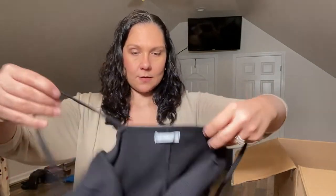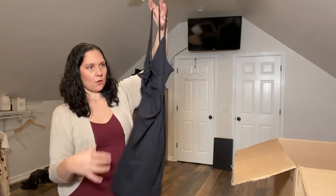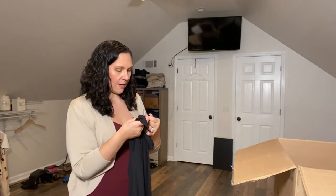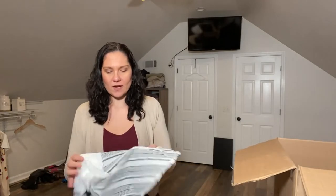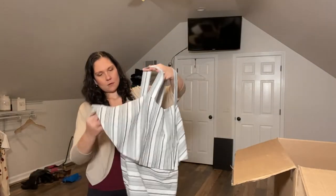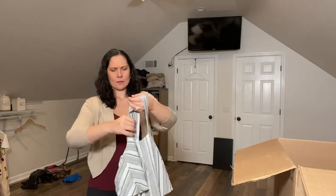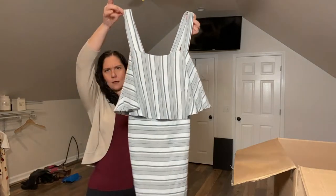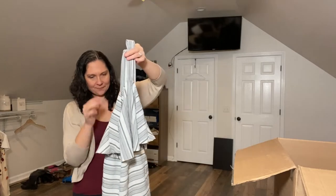This one's Urban Outfitters — it's a ribbed dress with a cutout in the front, size medium. I would probably list this one myself. It's in style enough and a recognizable brand — I'd feel comfortable listing that one. This is the brand Mink Pink, and I really don't know what's going on here — it looks really funny from back here.